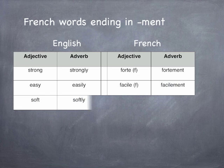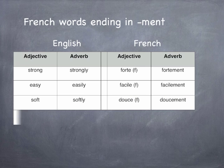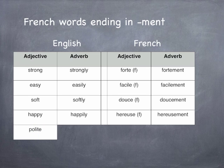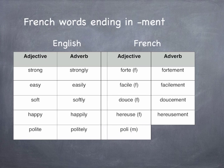Soft and softly become douce and doucement. Happy and happily become heureuse and heureusement. Of course, there are some exceptions, and occasionally the M-E-N-T ending is put on the masculine form of the adjective. For example, the French word for politely is formed by taking the masculine adjective P-O-L-I, poli, rather than P-O-L-I-E, and adding -ment to get poliment without the E. I hope you find these gateways to French vocabulary useful. Au revoir.